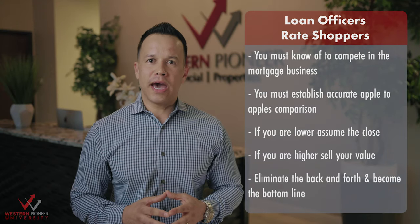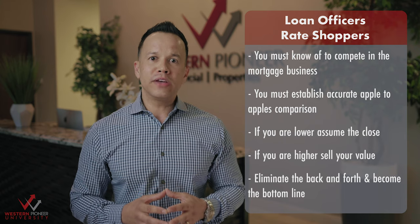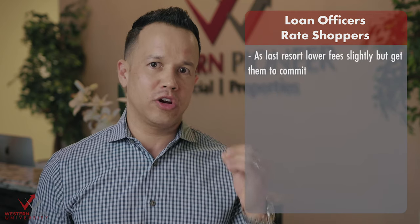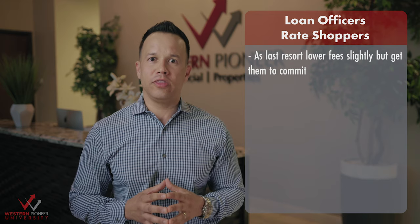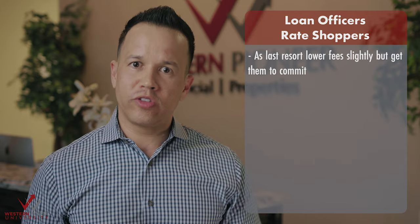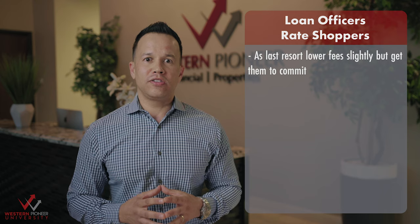If they come back and show you an official loan estimate and you can beat it, you must assume the close and assume you are proceeding. If your fees are higher, try to sell your value and service before cutting your commissions. You must find the borrower's true intent of obtaining the loan and look to find reasons to structure your loan to the borrower's needs.